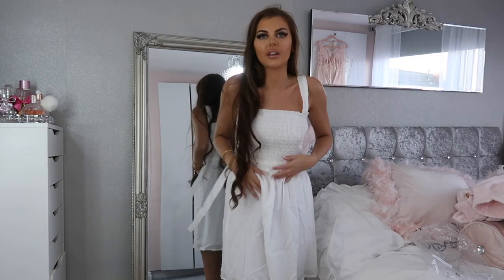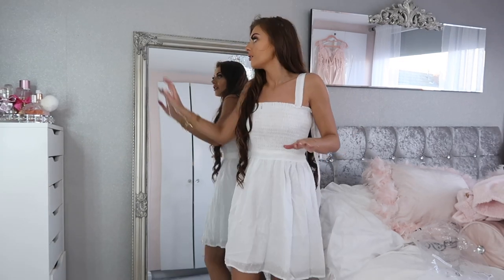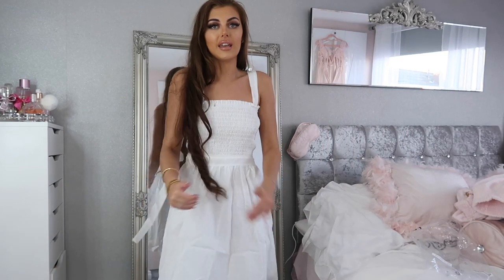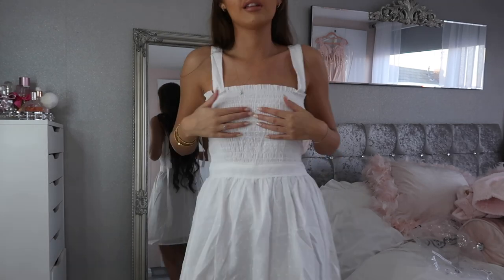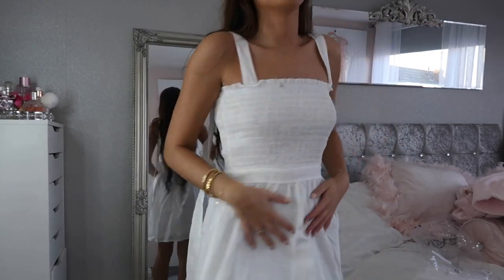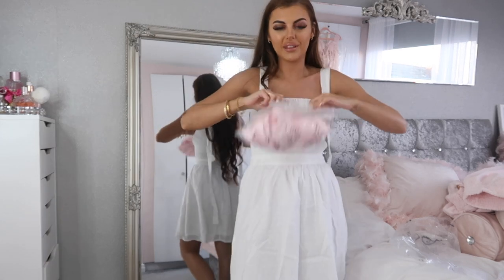I'm trying the dress on — I didn't realize it was a side zip so I thought my bum was too big for it, but it's on! I do really like it but I am going to send it back. The only thing is it's too long for me. If I go on my tiptoes you can see how long it is — it's to my knee, and because I'm quite short I need dresses to sit higher. It's just definitely too long.